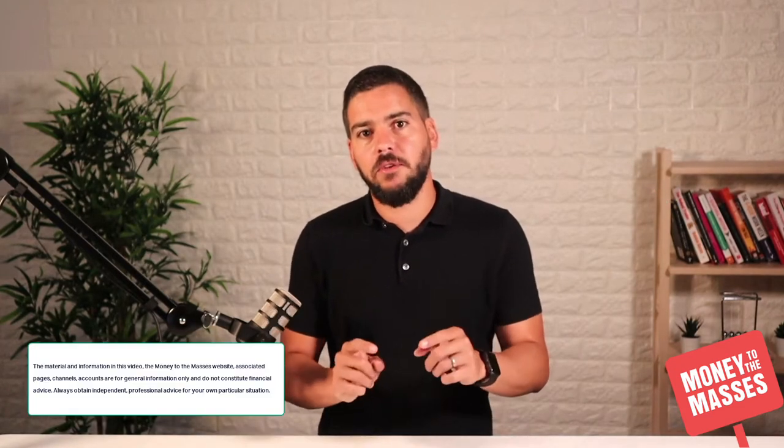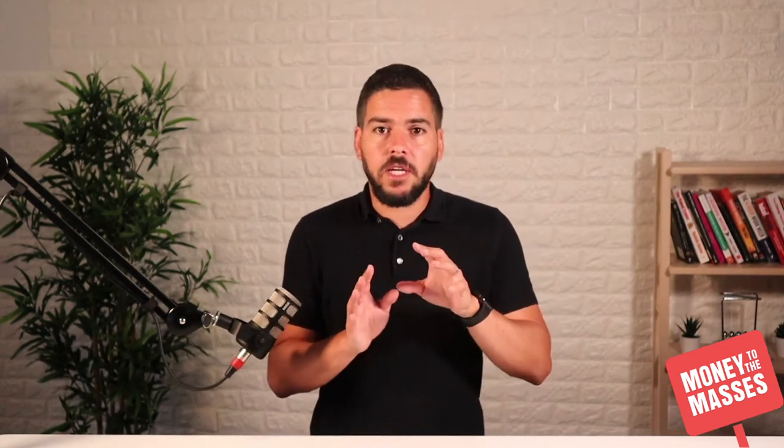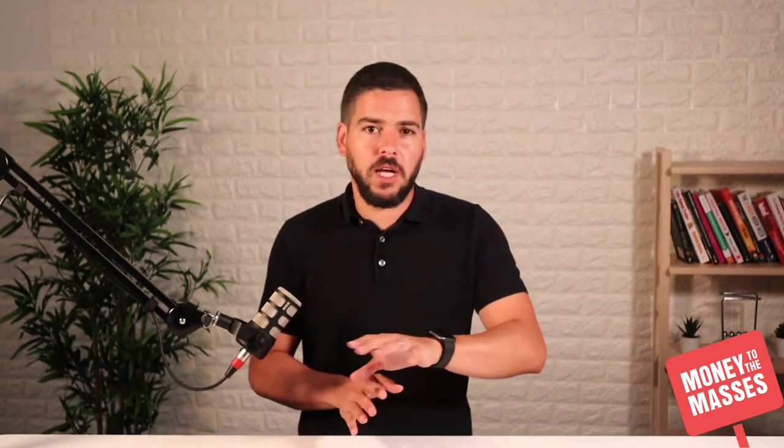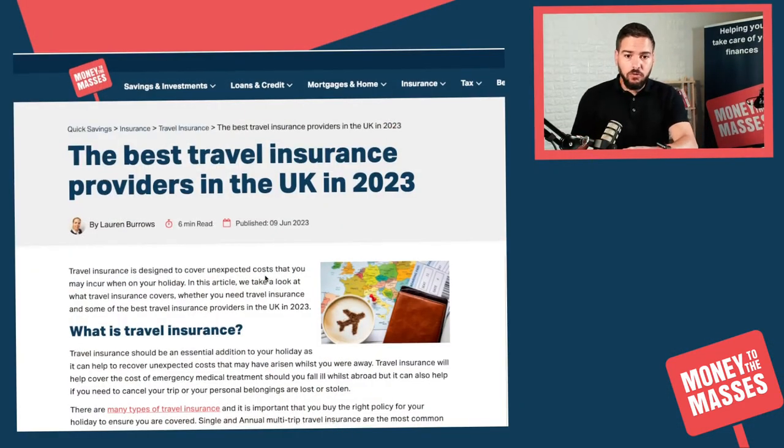Make sure you leave comments below this video with your own experiences with travel insurance so we can share that among the community. There is an article on the Money to the Masses website that covers all of this in detail — there is a link in the notes below this video where you can go straight to that article.